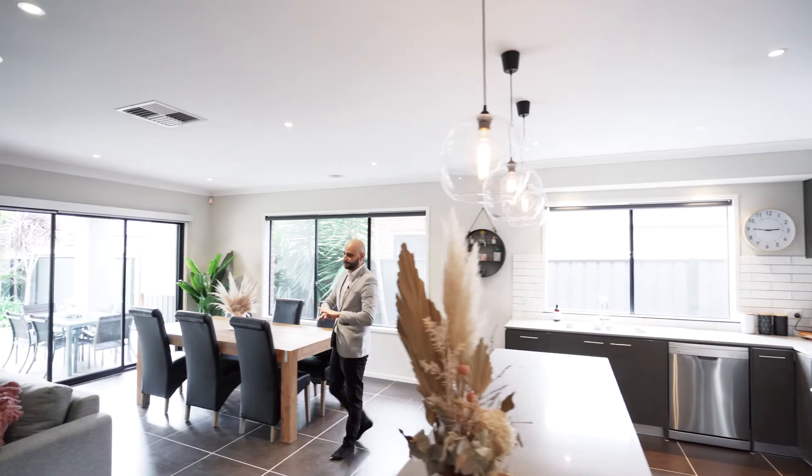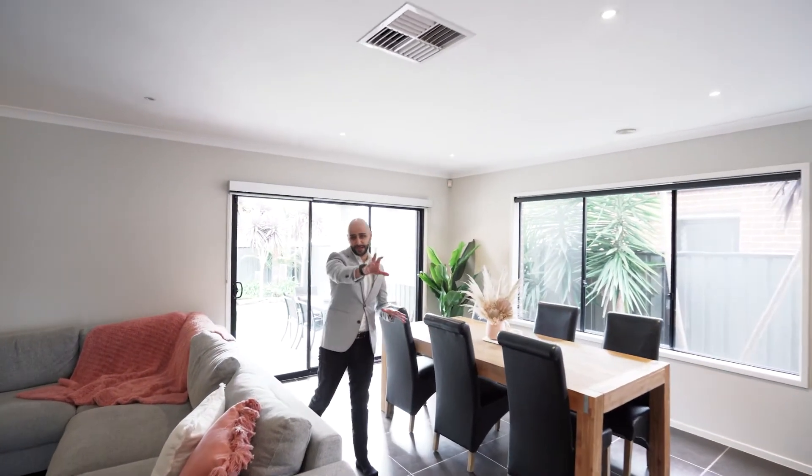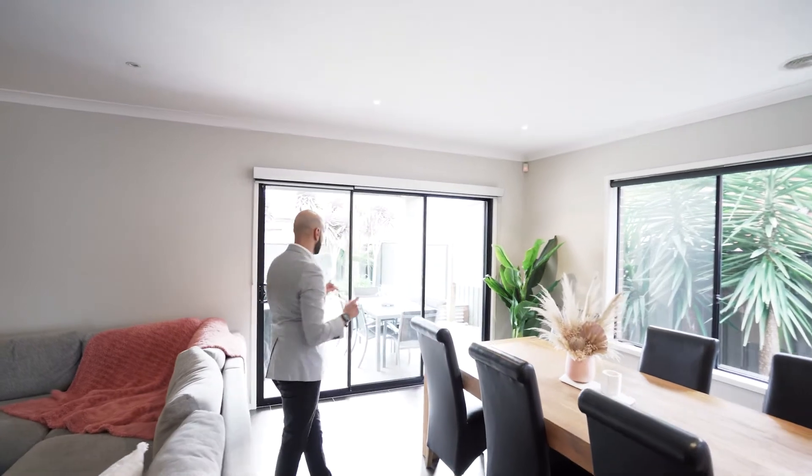We've got higher ceilings, and the flooring in the property — as you can see — is mostly tiles throughout the entry and living area.